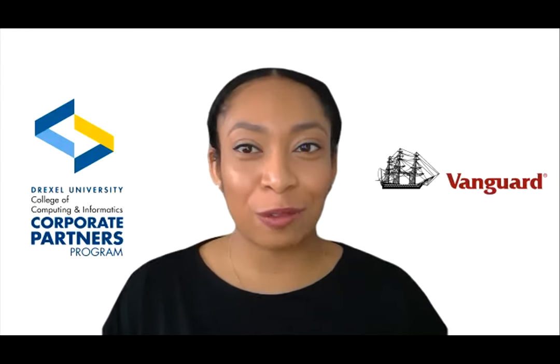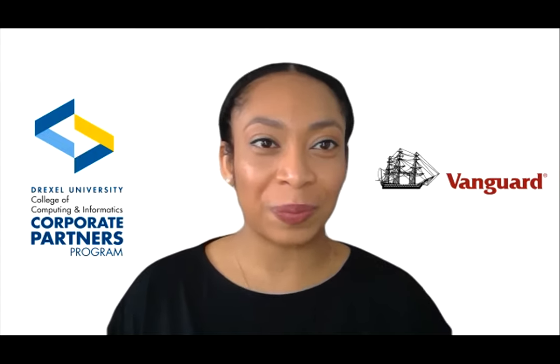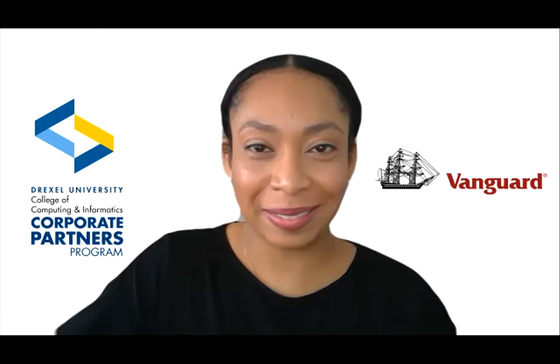Thank you so much, Lucy, for spending time with us and sharing all these tips — really appreciate Vanguard and your continued partnership with us. Thank you, Chelsea, and thank you everyone for tuning in today. Chelsea's going to send out my email and LinkedIn profile after this event. Please feel free to reach out to me if you want to continue talking through interview tips, do a mock interview, or have me look over your resume. Stay healthy and safe, and I wish you the best for anybody graduating or pursuing a career this summer.